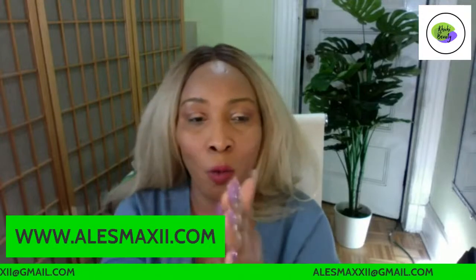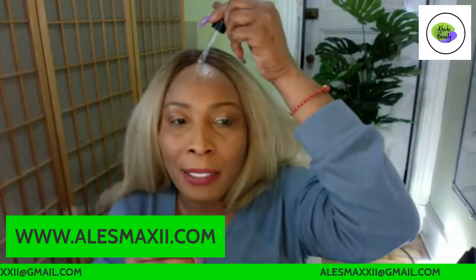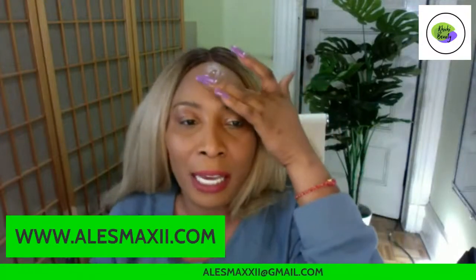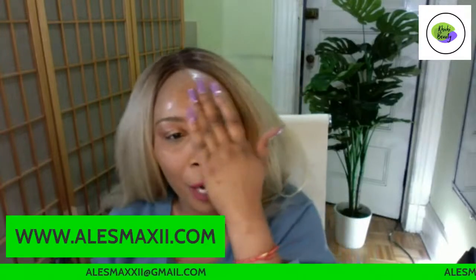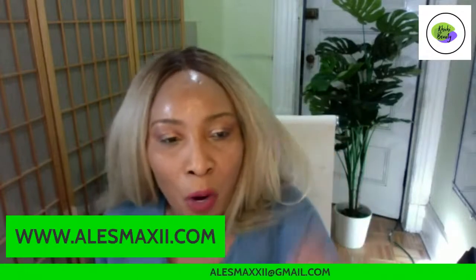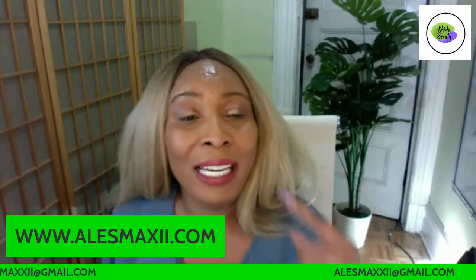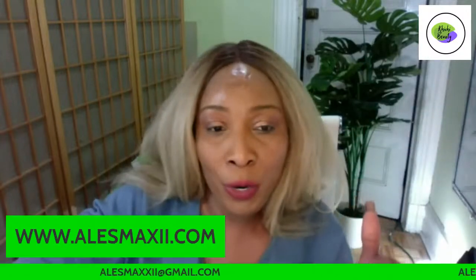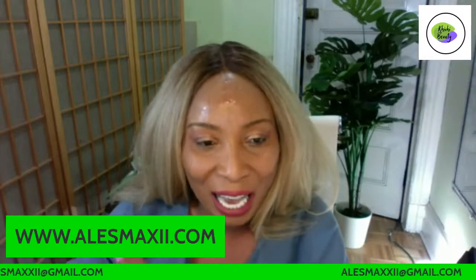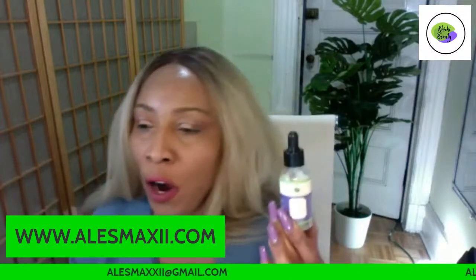The way hyaluronic acid works on the skin is like a sponge. You apply one to two drops on the skin — it locks the moisture in the skin, preventing water from escaping. It also draws water into your skin. So when you use it, even if you're living somewhere cold where you have to run the heat in the house, it prevents your skin from drying out. That is what makes this amazing for the skin.